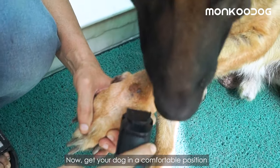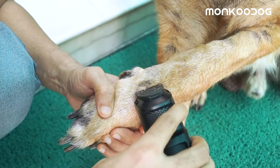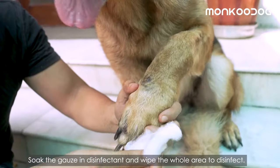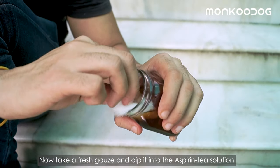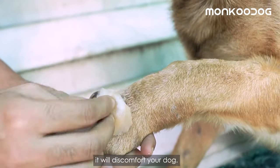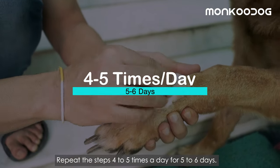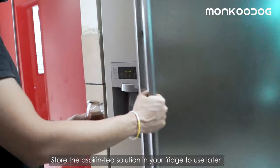Get your dog in a comfortable position and clip or trim the area around the hot spot carefully. Soak a gauze in disinfectant and wipe the whole area to disinfect. Now take a fresh gauze, dip it into the Aspirin tea solution, and wipe down the whole area. Make sure the solution is at room temperature, otherwise it will discomfort your dog. Repeat the steps 4–5 times a day for 5–6 days. Store the Aspirin tea solution in your fridge to use later.